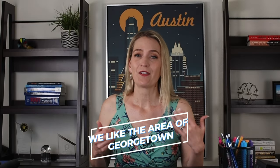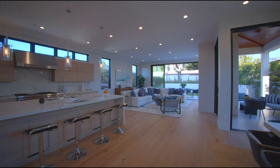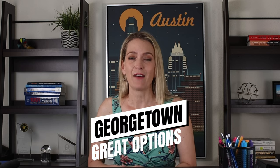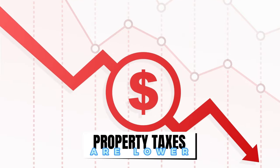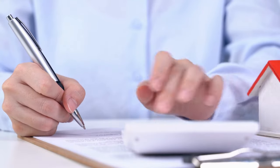We like Georgetown because a lot of the homes have lower tax rates, and that's something to keep in mind when looking for a rental — how high are the tax rates. They can vary anywhere from 1.8% to over 3%. Generally, new construction master plan communities have those higher tax rates, depending on whether they had to create their own water district or already had access to utilities. Georgetown has a lot of communities where property taxes are lower, which helps your net cash flow each month as a landlord.